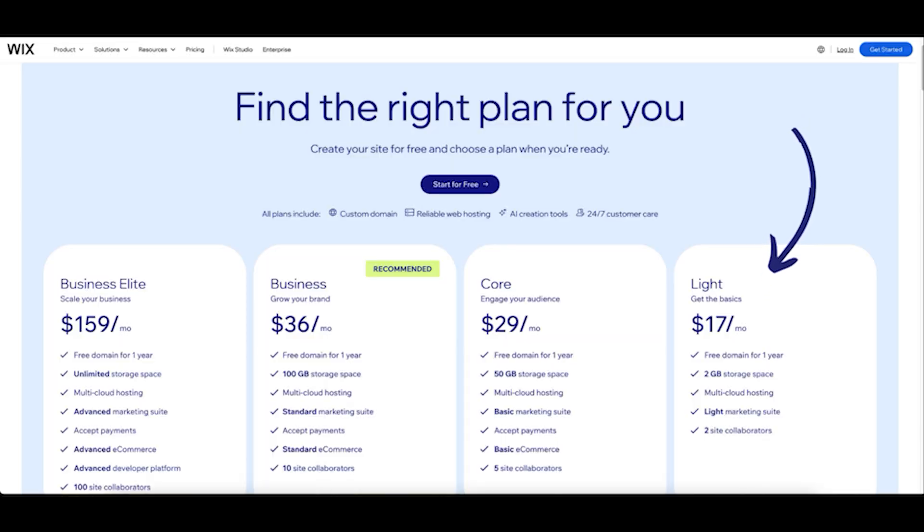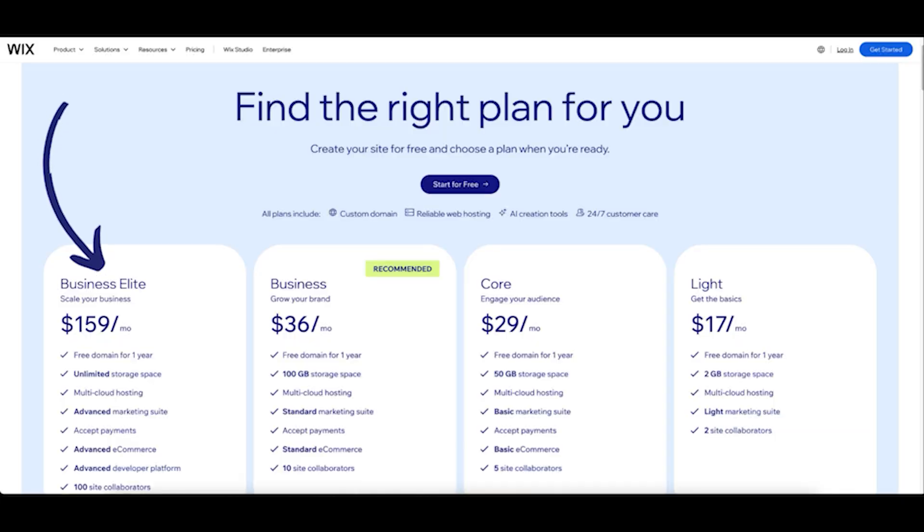Wix offers a free plan, which is perfect for testing things out. Then there's the Lite plan at $17 per month, ideal for personal websites or portfolios. The Core plan at $29 per month is the best value for small businesses and online stores. The Business plan at $36 a month is designed for more established businesses with growing needs. And the Business Elite plan at $159 a month is suitable for large businesses requiring advanced tools and unlimited features.